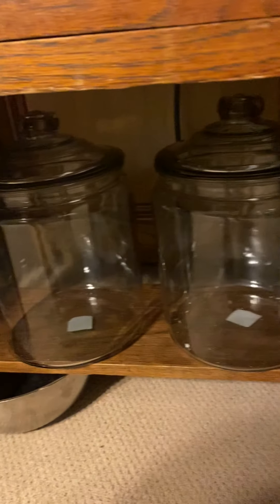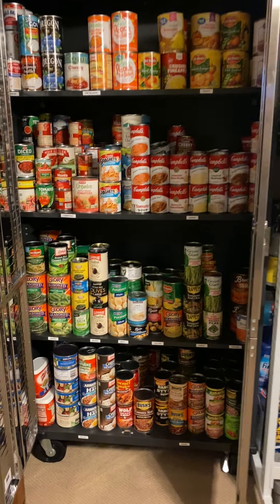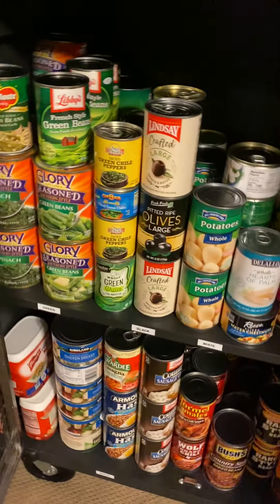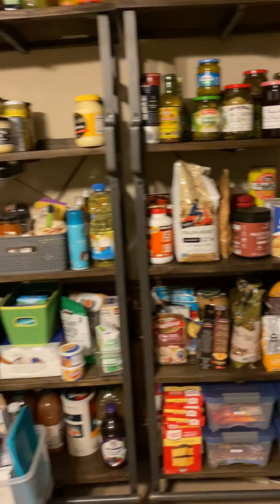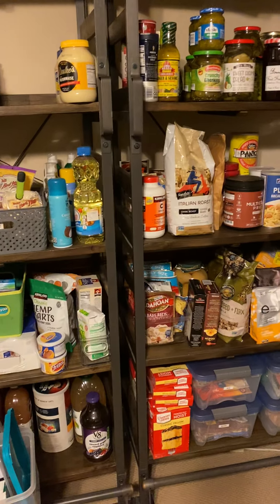We also have a beverage dispenser, an extra griddle, some jars, water, and random things in here. One more look at this pantry — it's milks, pie fillings, fruit, soups, tomatoes, green, black, white, yellow, and orange, with extra green, then meats and beans. On the meats it's chicken breast, spam, tuna, you name it. I hope that helps somebody, inspires somebody, and that you'll learn something and try to implement it in your own homes. Take care, till next time, bye!